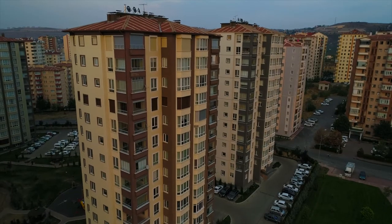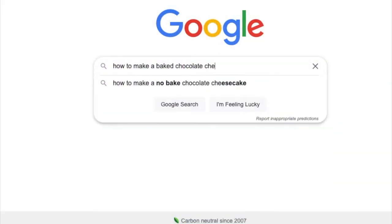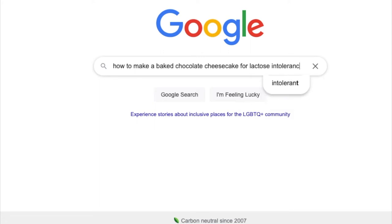Imagine you're at home in the evening and you've decided you want to make a baked chocolate cheesecake. You don't know how to do that — what do you do? You'd Google it and maybe YouTube it — how to make this kind of cake. And maybe you'd add an extra layer of complexity, like making it lactose-intolerant friendly. So you'd go on Google or YouTube, and results come up.